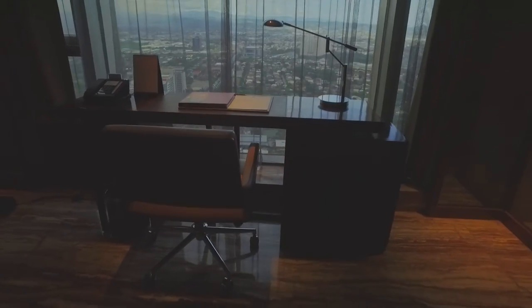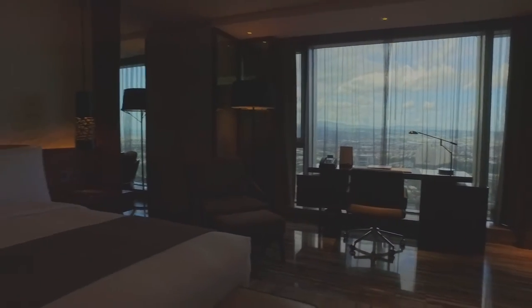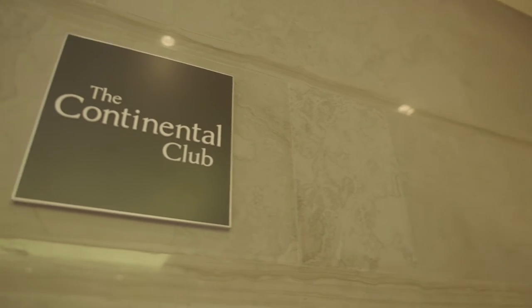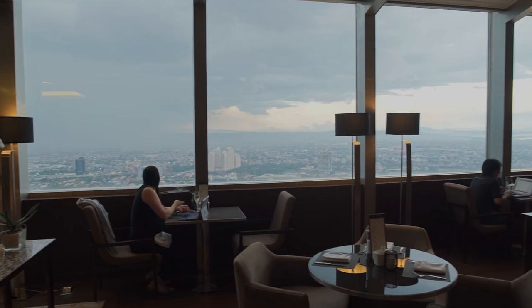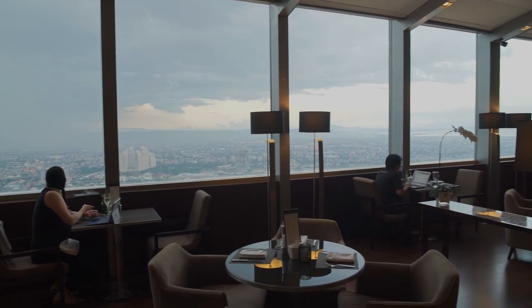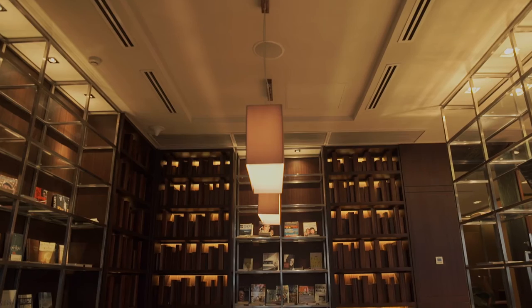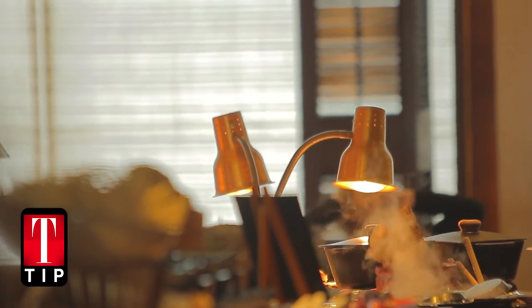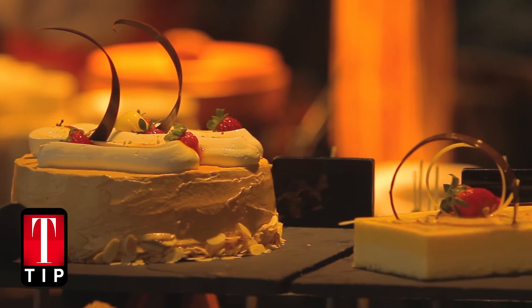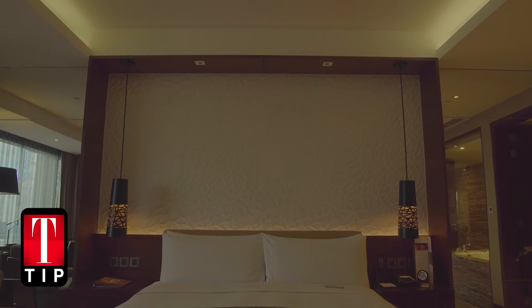To fully enjoy your time at Marco Polo, stay at any of its suites. This guarantees you access to the hotel's Continental Club Lounge, where exclusive accommodations such as a private reception area, butler service, and personalized check-in and check-out await you. If you're spending a special occasion at Marco Polo, make sure to let the staff know and they will prepare something special for you and your loved one.